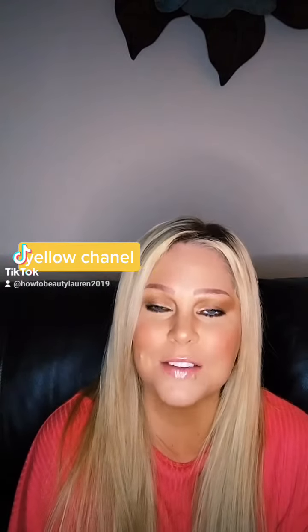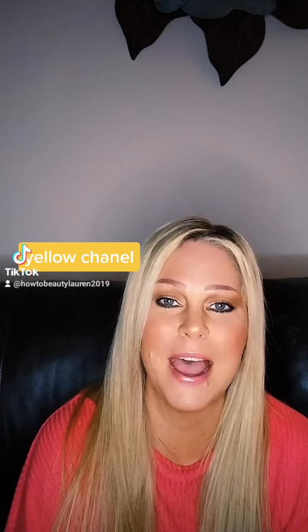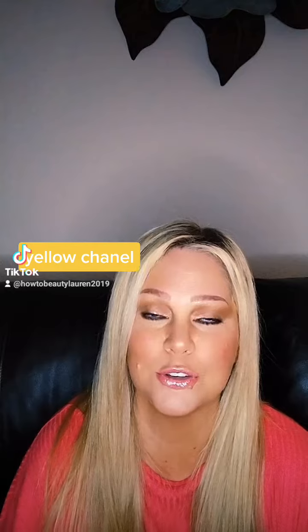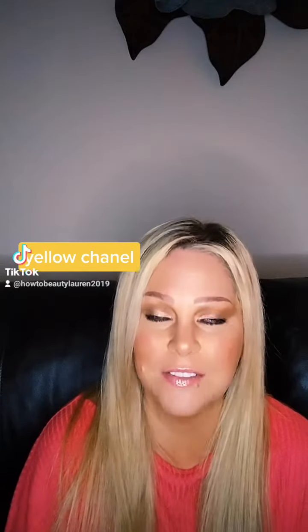Hey guys, it's your girl Lauren with HowToBeauty and I have tons of questions about my favorite handbags. The one I'm about to show you is an absolute showstopper. It's a stunner. I love it.